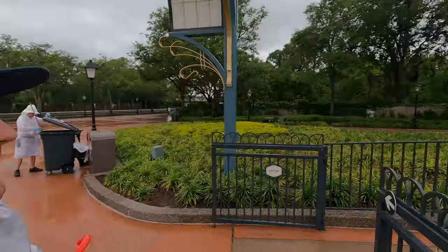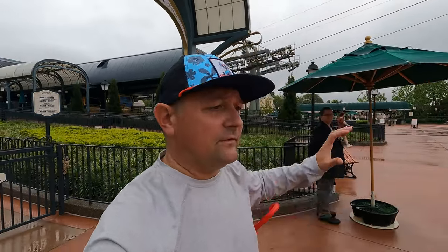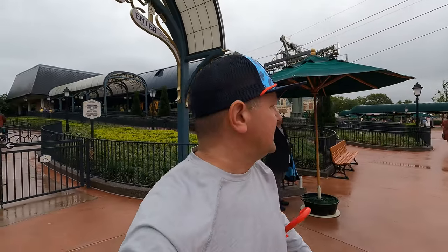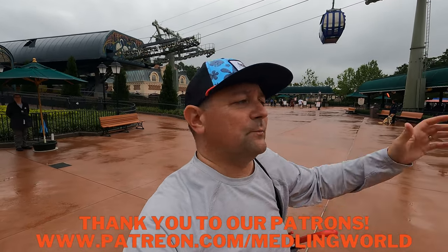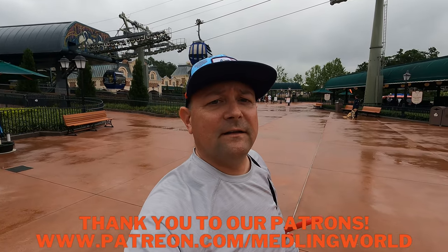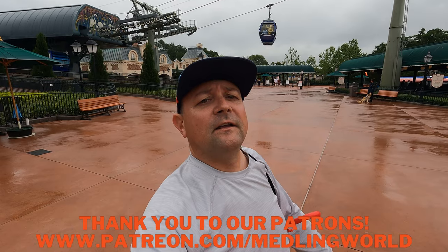I hope you enjoyed the vlog today! I've got to ride it back now because my car is at Hollywood Studios. I just wanted to give you all the information about the Skyliner — everything you need to know, whether you're staying at the resorts, park hopping, going to Epcot, or going to Hollywood Studios. Take advantage of it, it's an awesome transportation option here at Disney World. Please take a moment to subscribe to Meddling World, thank you to our Patreons, and see ya!